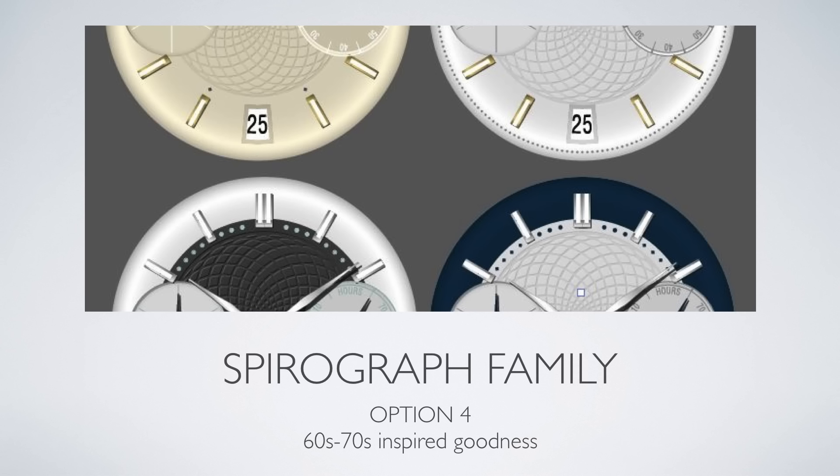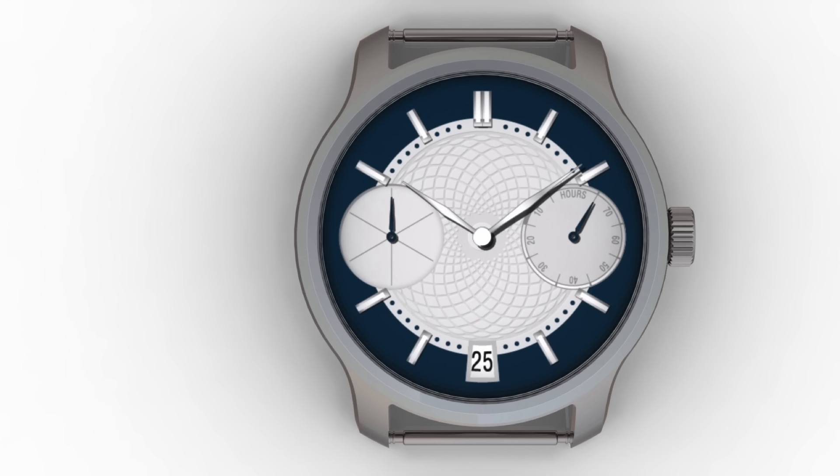Option 4: the Spyrograph family, inspired by the 1970s with stick markers and Chinese inspired Spyrograph engraving in the middle of the dial.